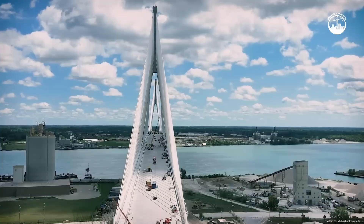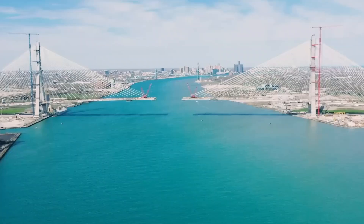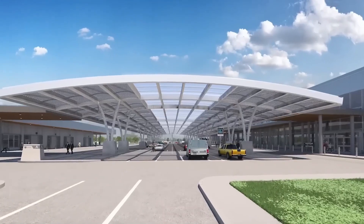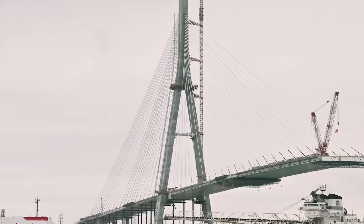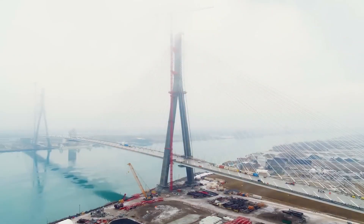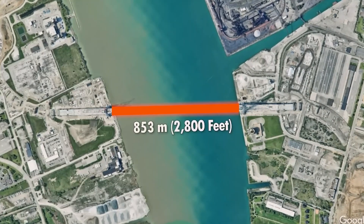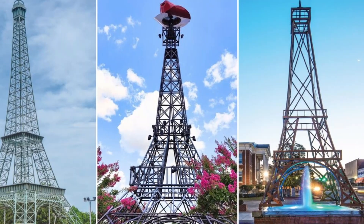The numbers alone are staggering. At 2.5 kilometers — that's 1.6 miles — it spans the Detroit River, connecting Detroit, Michigan with Windsor, Ontario, creating a seamless corridor for the $200 billion in annual trade that flows through the Great Lakes region. The main span stretches 853 meters, or 2,800 feet, making it the longest main span in North America. To put that in perspective, you could fit nearly three Eiffel Towers end-to-end across that single span.